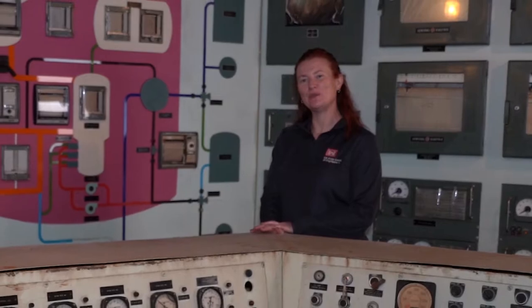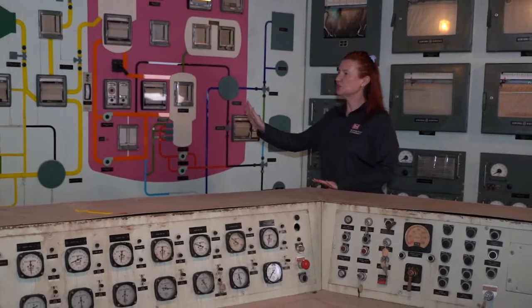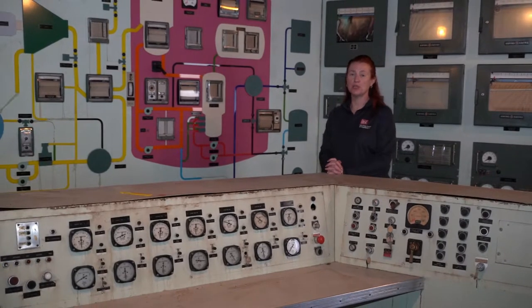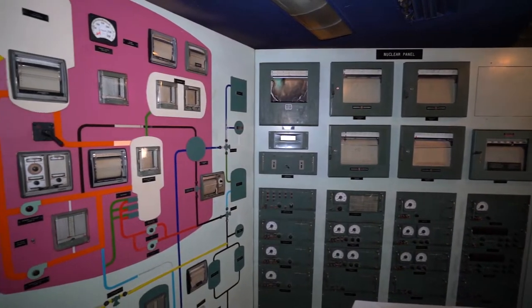Welcome to the control panel for the SM-1. This large panel was a training panel as well as an operational control panel for the reactor system. What I'd like to highlight for you today is the graphical panel you see here behind me.